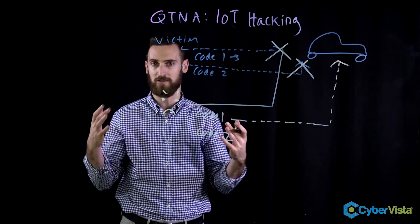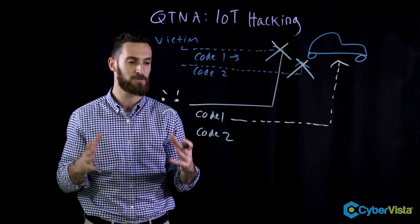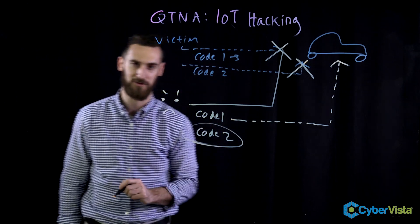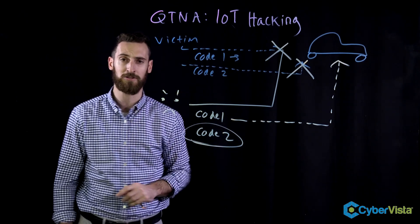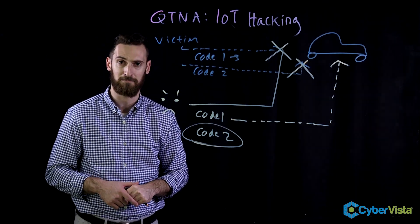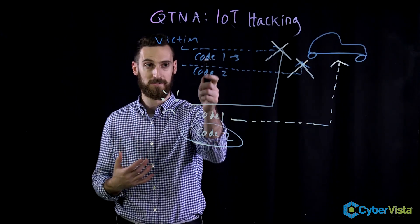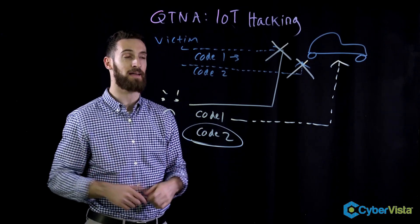From the victim's perspective, the car is unlocked — it just took two clicks and they're good to go. But the thing is, the attacker has now captured and now owns code number two that they can use at a later time. This attack is sometimes referred to as a rolling code attack, because rolling code is the type of code that gets transmitted by that fob.